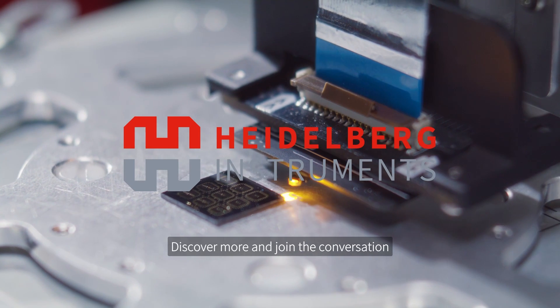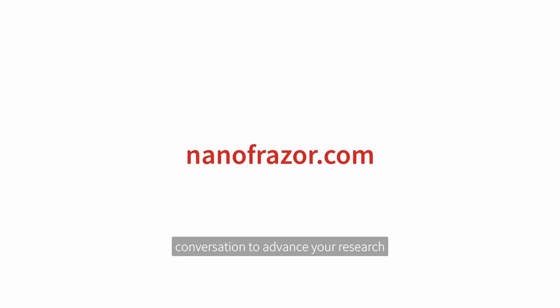Discover more and join the conversation to advance your research with Nanofraser.